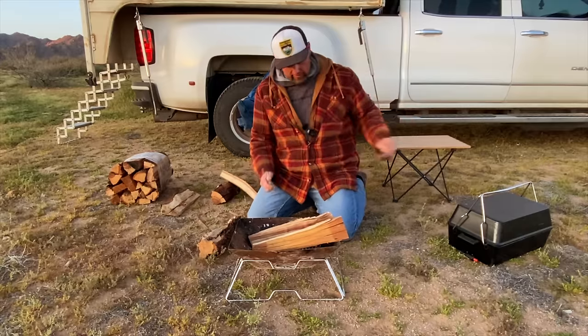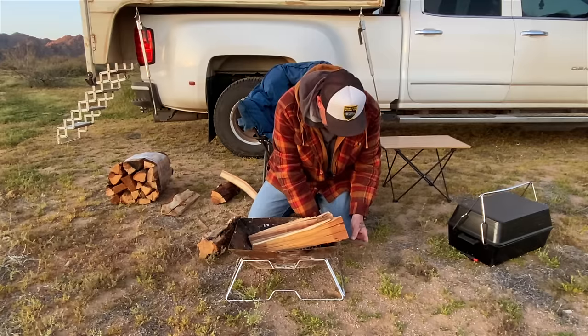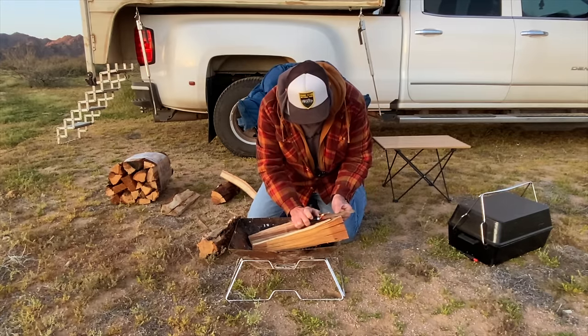Pretty much have camp set up. I just gotta get this fire lit. The wind died down a little bit, so hopefully I can get this lit.